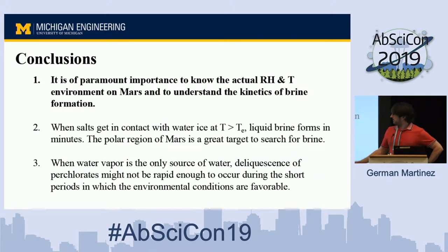Our first set of conclusions: it is of paramount importance to know the actual relative humidity and temperature environment of Mars — the specific and simultaneous values are needed. We also need to understand kinetics, because favorable conditions are necessary but not sufficient. This is why ice melting was a fast process occurring within minutes, but deliquescence was not observed in the same timeframe.